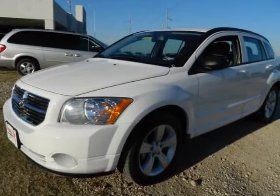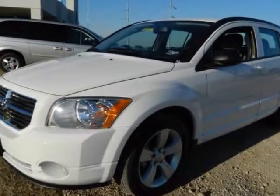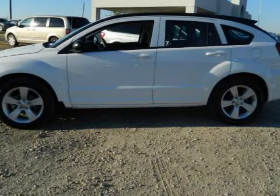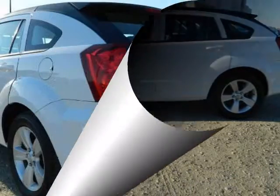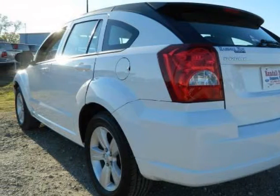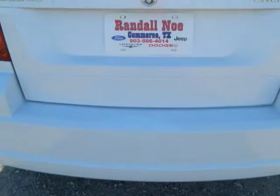We think you will love this dealer certified pre-owned 2011 Dodge Caliber 4-door HB Mainstreet, which has 44,397 miles. It comes fully equipped with ABS, 4-wheel, active head restraints, air conditioning, and many other features.